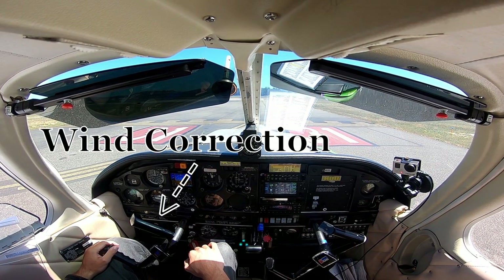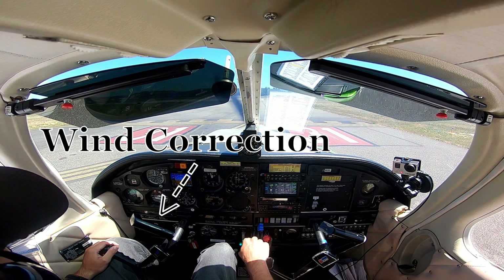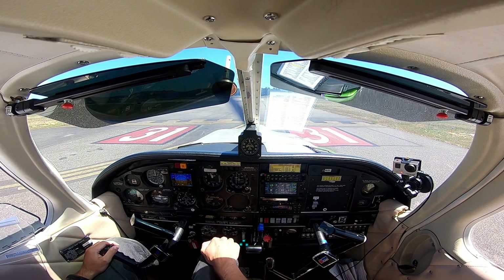North Bend Tower, Arrow 75278, holding short Bravo 1, runway 31, ready for right downwind departure.